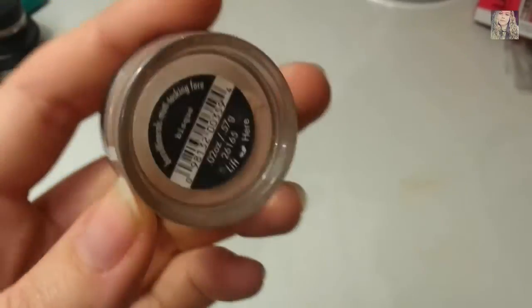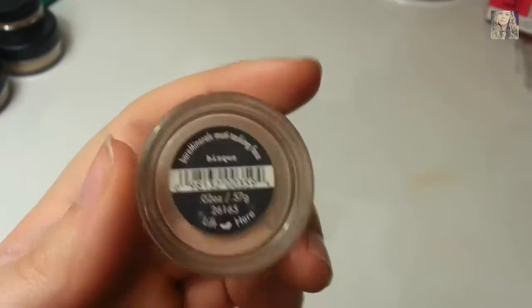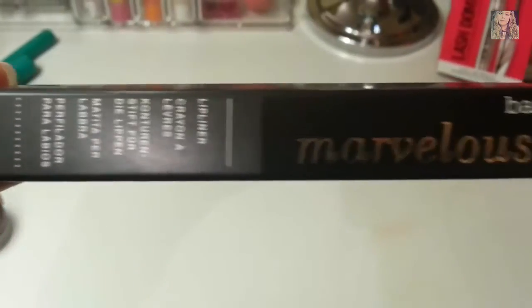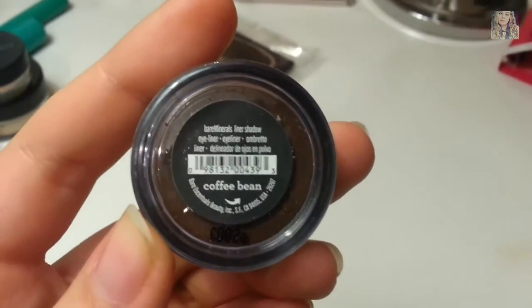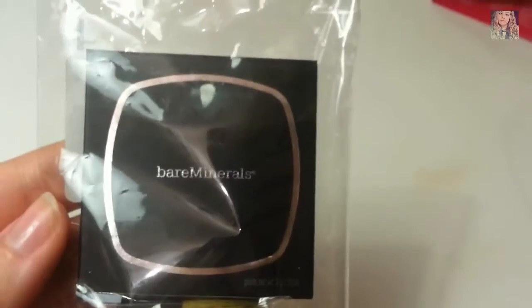I also picked up Bisque, which is originally an eyeshadow but I use it as a concealer. I also picked up a lip liner from Bare Minerals in the shade Marvelous Moxie.